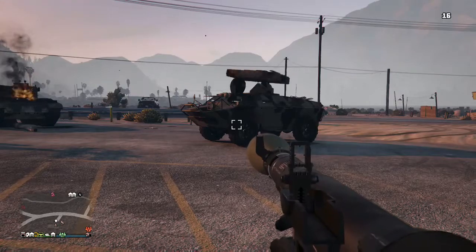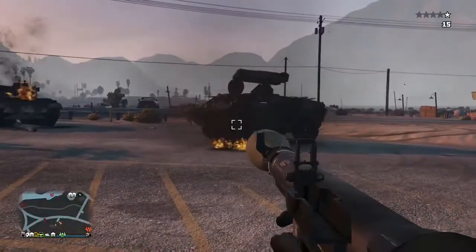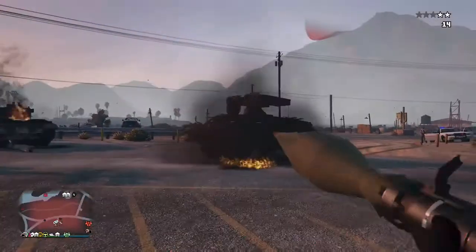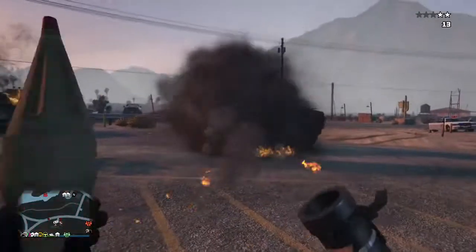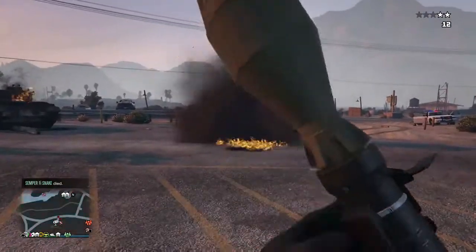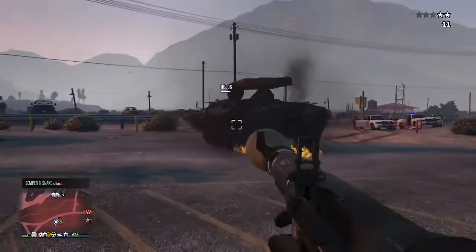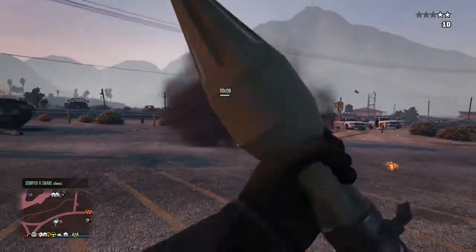Now what we're doing is testing out the armor. First off we're going to test the APC — it can survive seven RPGs, and then on the eighth RPG it blows up. I'm gonna let you watch this as I test the RPGs on the APC, then we're gonna move to the Insurgent.